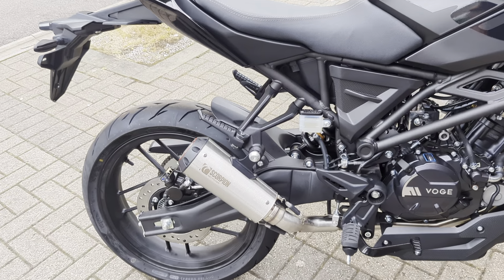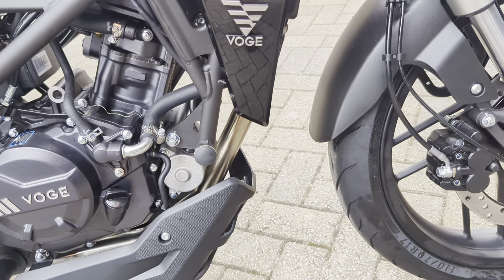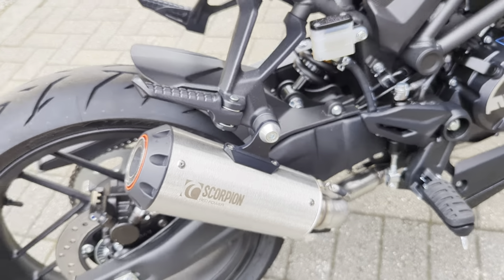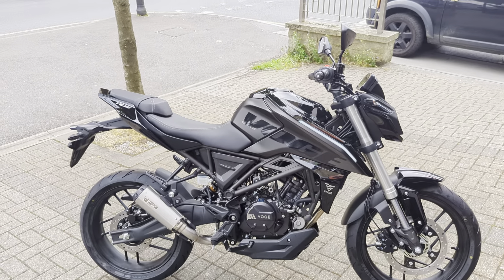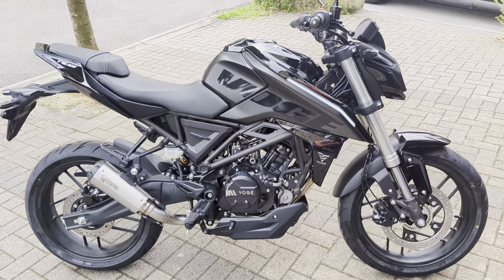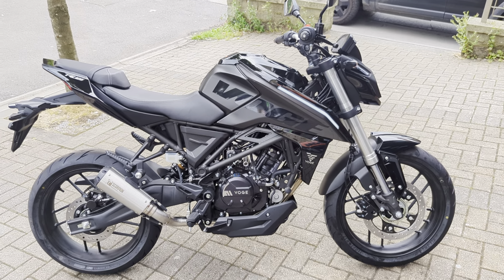This bike has been fitted with a full Scorpion system, which is a full stainless steel system front to back. Nice end can there — it's also available in black. The cost on that particular system is £389.99, which is nice and cheap. The black one is roughly £40 more. But that puts this bike, brand new on the road, with a full stainless steel Scorpion exhaust system, at less than three and a half thousand pounds.